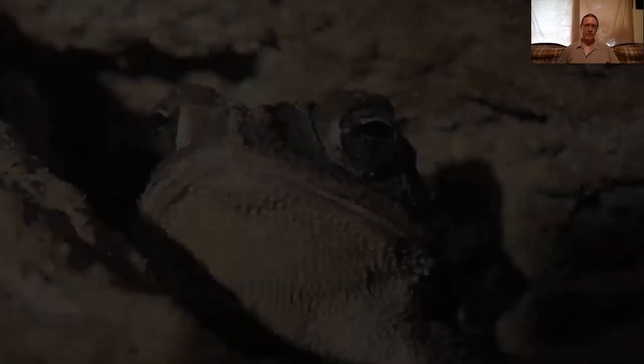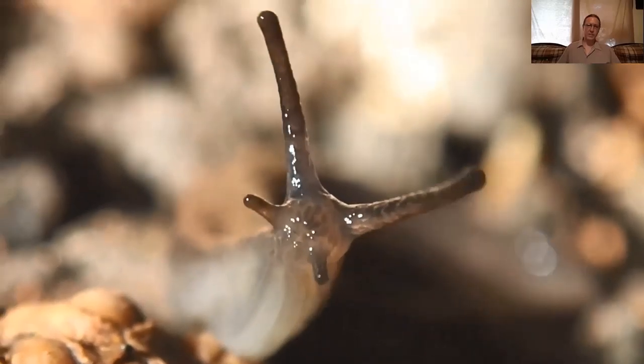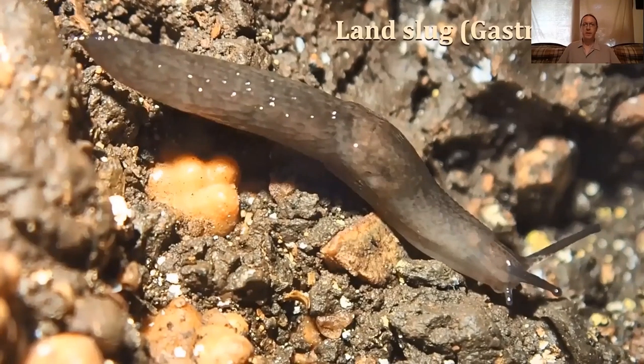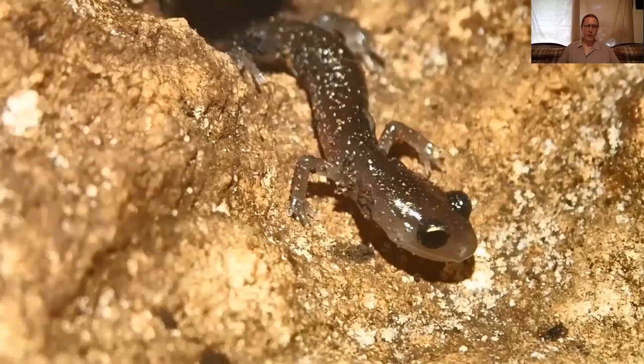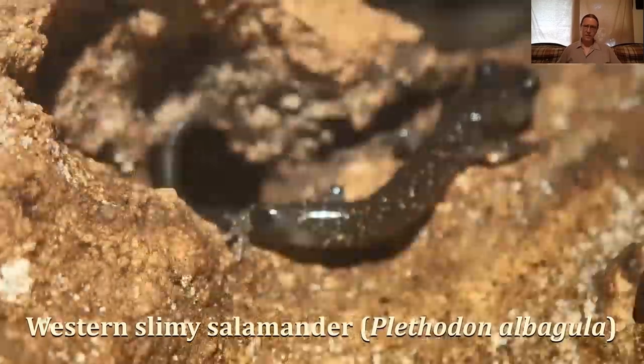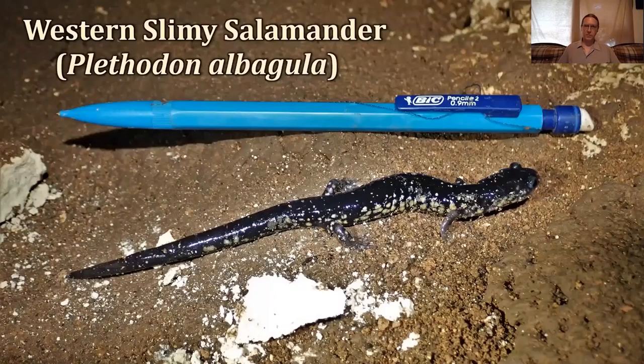Some troglophiles include the Gulf Coast toad, which you'll find near the entrance of caves a lot of times, and land snails. I videoed this snail in the middle of summer in August when it hadn't rained in over a month and he was just cruising along. Everybody loves these western slimy salamanders. They hang out in the cave and eat all sorts of karst invertebrates. They can survive in the cave for a long time and actually get pretty big — up to eight inches long. They're basically the apex predator of the cave ecosystem.